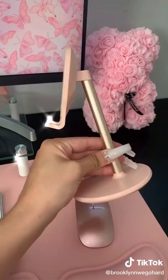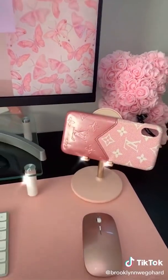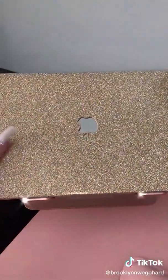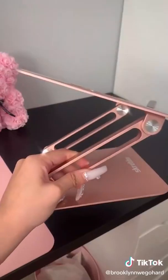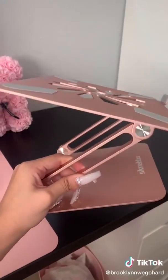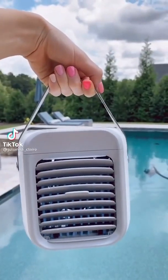Next is this rose gold adjustable iPhone stand — I love using this when I'm watching YouTube or have my phone on speaker. And last is this rose gold adjustable laptop stand. I love that you can adjust it to your specific view and it fits most size laptops.